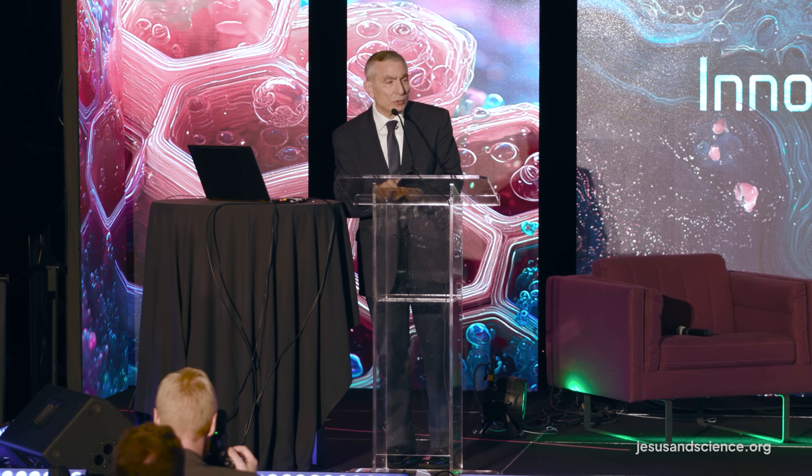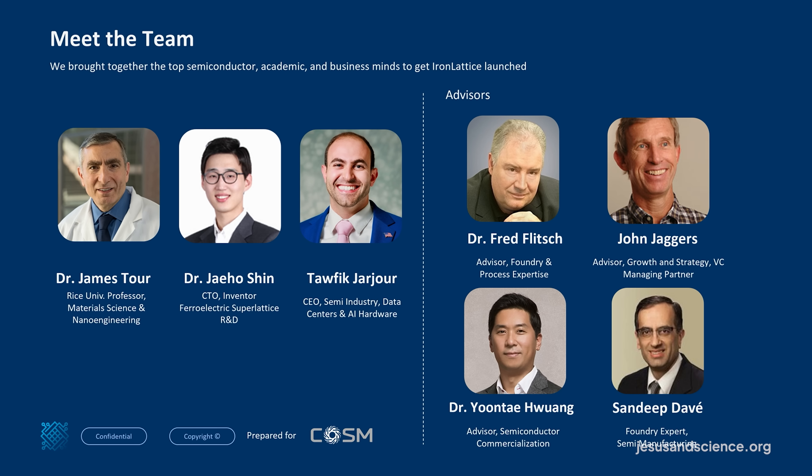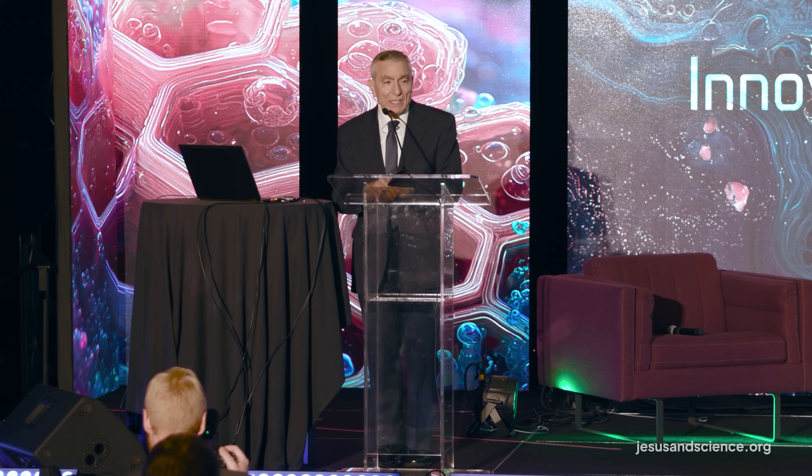Every time we ask someone deeply involved in the industry to look at this, they want to come on as an advisor. This has come out of my lab. Jaeho Shin is the device engineer who came up with this idea. Tafik Jarjur is one of my former students who's been with Accenture for 13 years working with the largest manufacturers in the world. Our advisor Fred spent 35 to 40 years at IBM and has been key on the patent side, going through all our patents and helping us file more. John has been a big investor in computing systems, and two other advisors are deeply involved in the semiconductor industry as foundry experts.